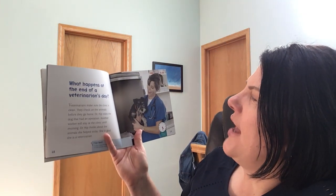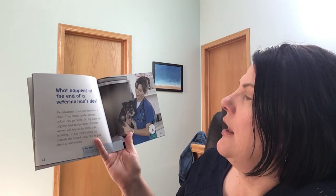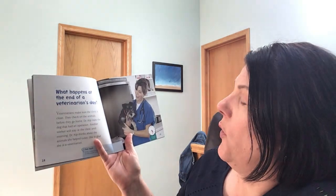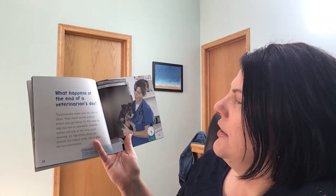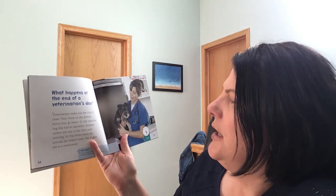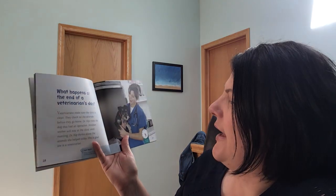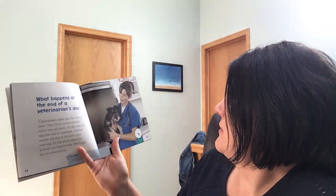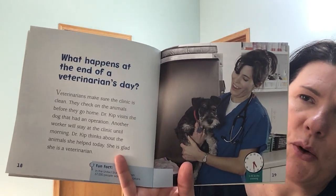What happens at the end of a veterinarian's day? Veterinarians make sure that the clinic is clean. They check on the animals before they go home. Dr. Kipp visits the dog that had an operation. Another worker will stay at the clinic until morning. Dr. Kipp thinks about the animals she helped today. She is glad she is a veterinarian.